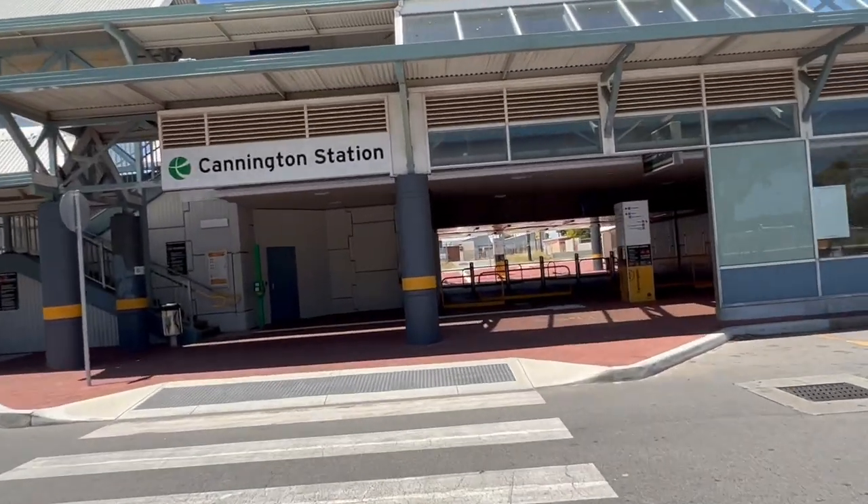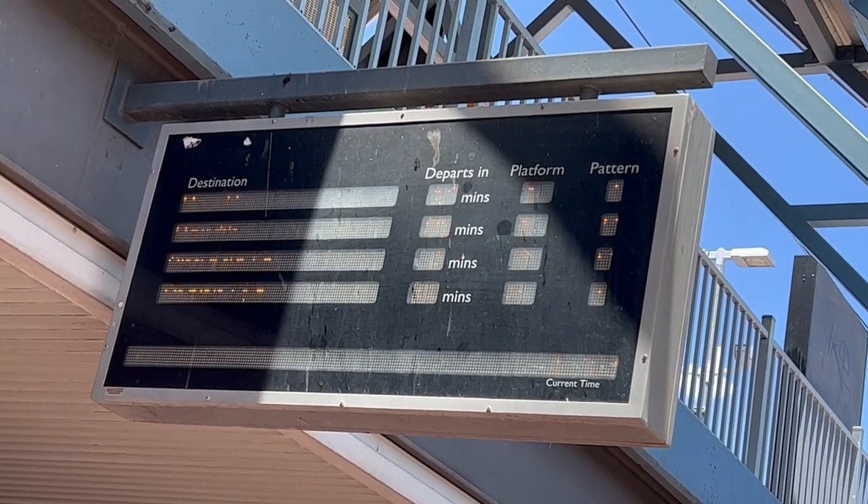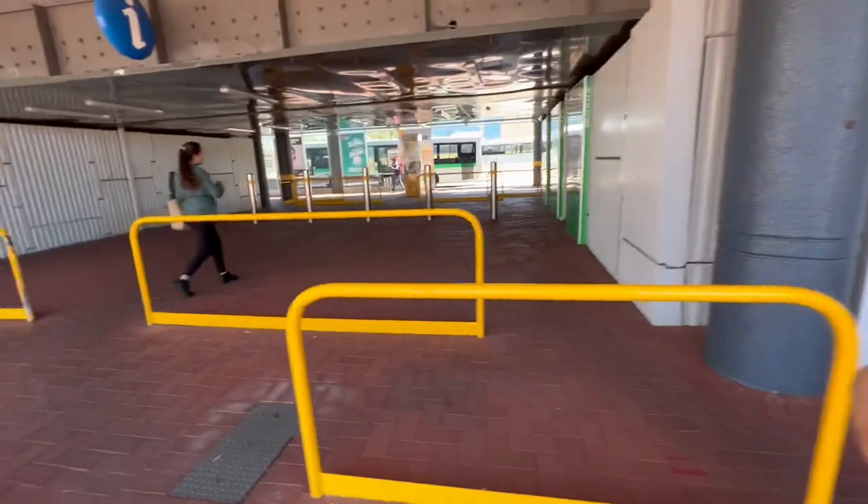Here we are. So they have a bike shelter there. Train to Perth arrives in about 10 minutes. So let's go find the ticketing booth.